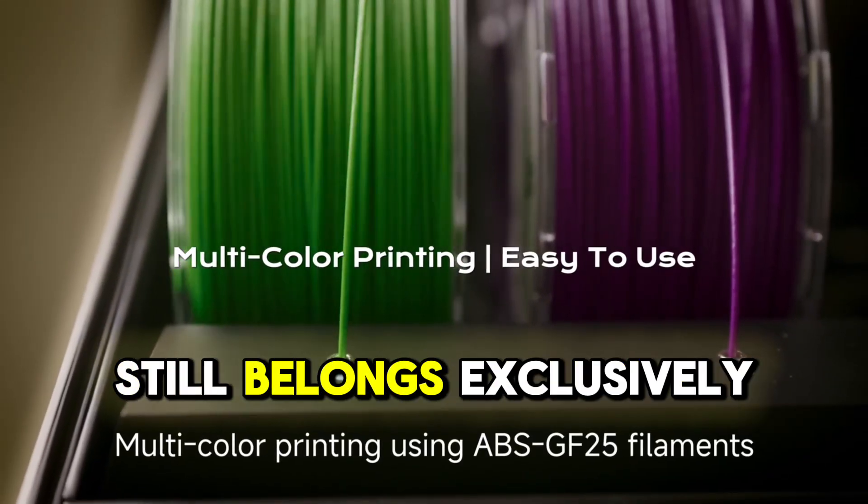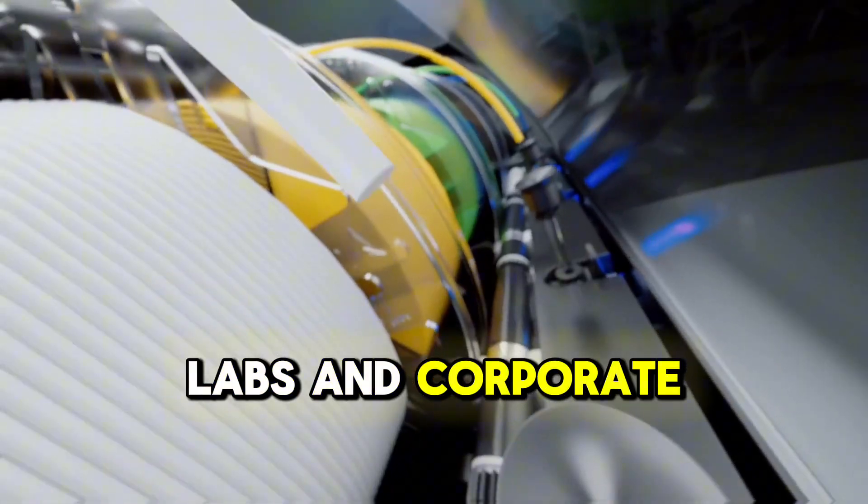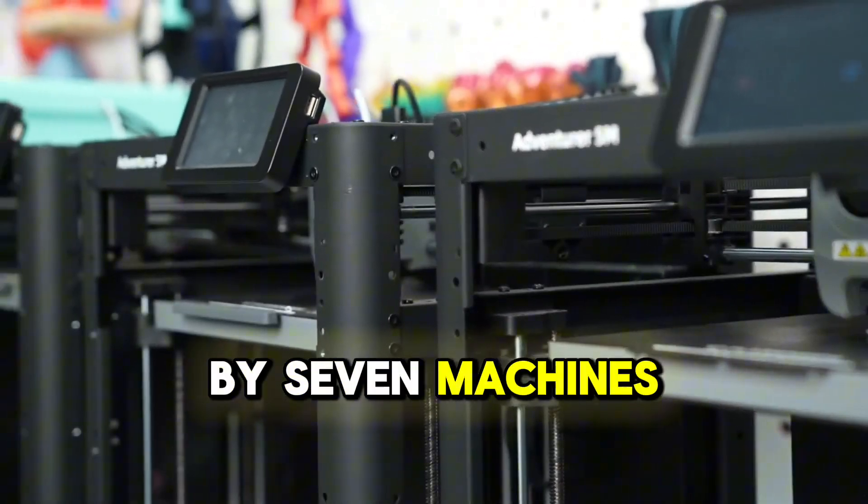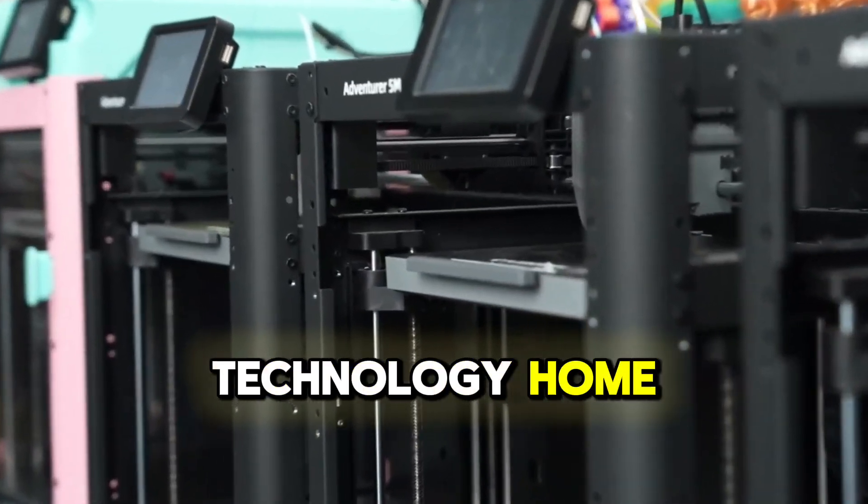If you think three-dimensional printing still belongs exclusively in high-tech labs and corporate workshops, prepare to have your assumptions challenged by seven machines that bring this technology home.